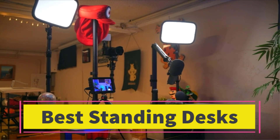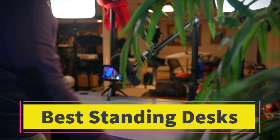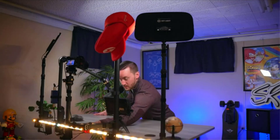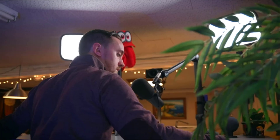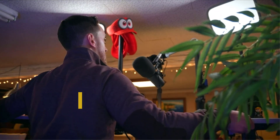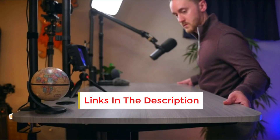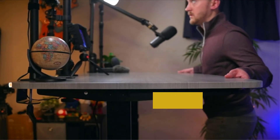Best Standing Desks. Are you looking for the best standing desks? In this video we will look at some of the best standing desks on the market. Before we get started, we have included links in the description, so make sure you check those out to see which one is in your budget range.